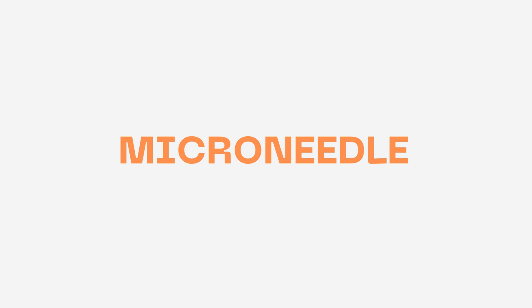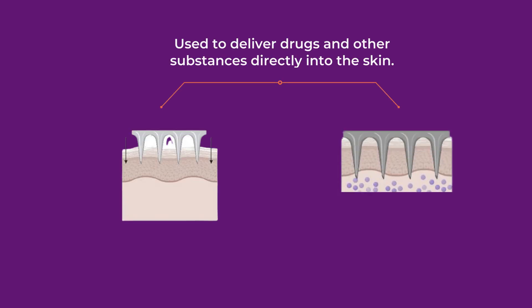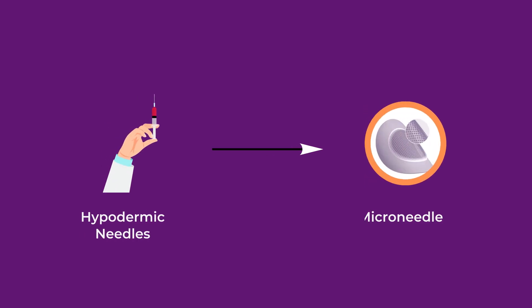Microneedles are small, needle-like devices used to deliver drugs and other substances directly into the skin. They are a major breakthrough in the field of drug delivery, offering a more efficient, less painful, and safer alternative to traditional hypodermic needles.